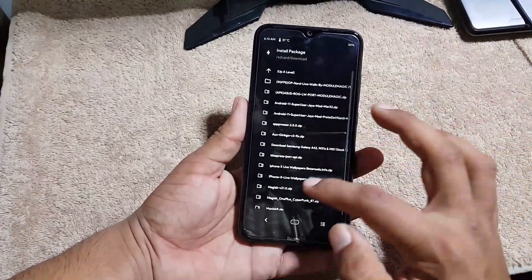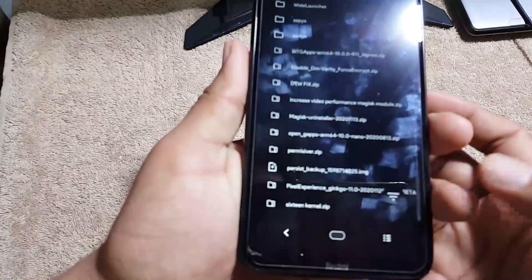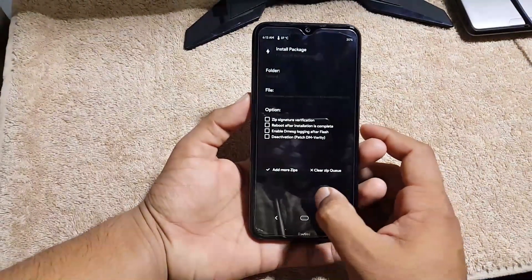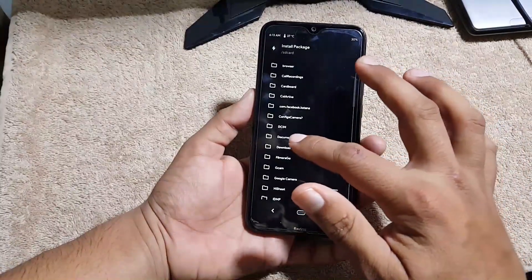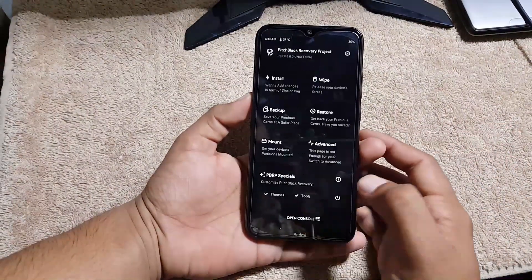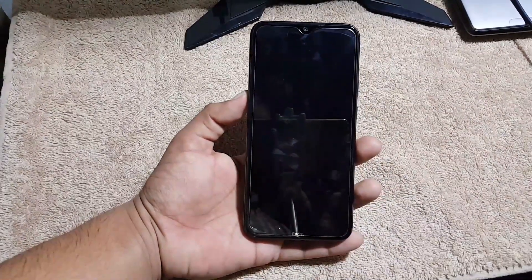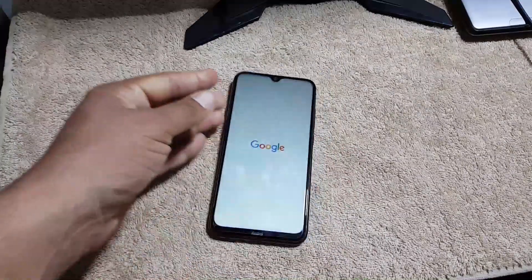After wiping, go back to the home screen, click Install, and select your downloaded Pixel Experience Android 11 ROM zip file. Click on it and flash it. After flashing, you can also flash Magisk to root the Android 11 ROM — you can find the link for that in the description. After flashing the zip file, click Reboot and then Reboot System.